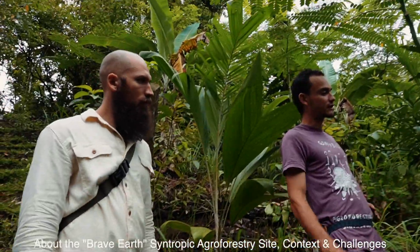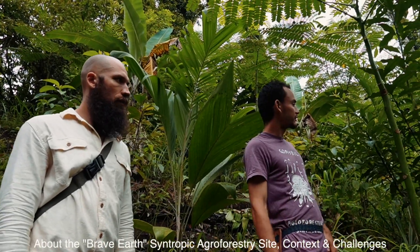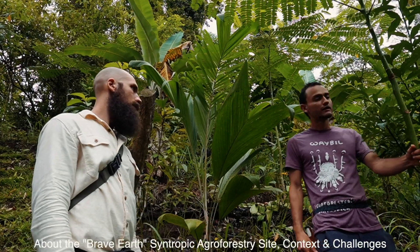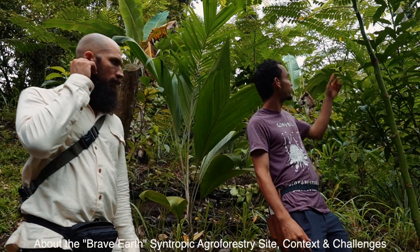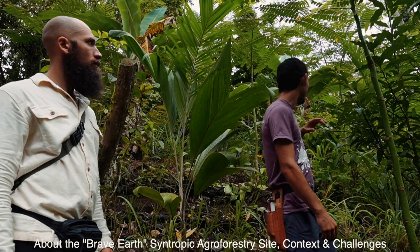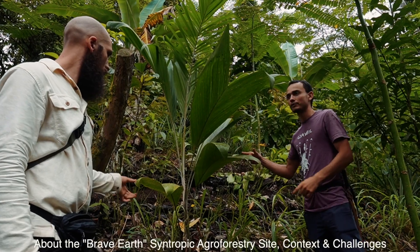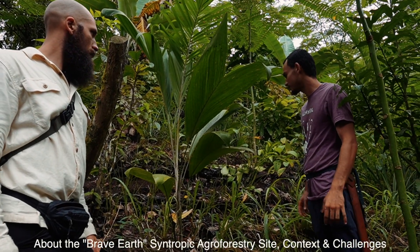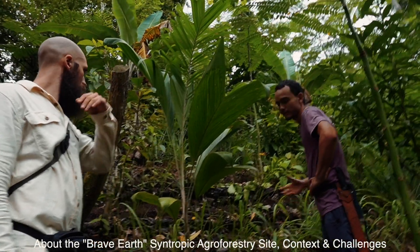The system is focused on fruit production — mainly cacao, a lot of citrus, breadfruit coming in, and a big focus on peach palm for the heart of palm and the fruit. We have a very dense line of what we call palmito here — heart of palm.